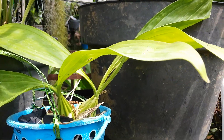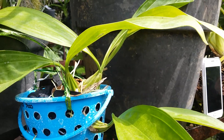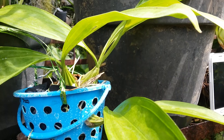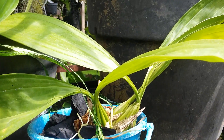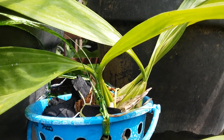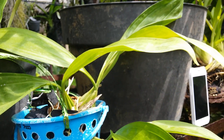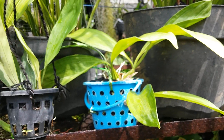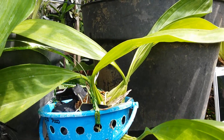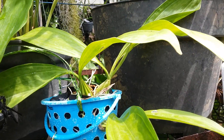I will update later whenever this special orchid blooms. I grow it here on charcoal with a bit of sphagnum moss on top. Okay guys, thank you, have a great day, bye!